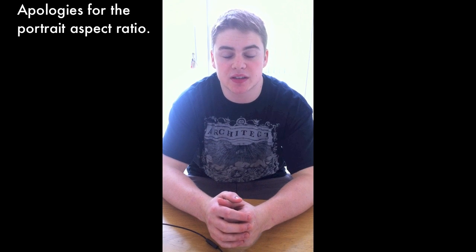Hi guys, Tom Colomare from 905 Tech. Today I'm going to give you a new and updated look at what Apple is doing to address security issues with contacts in iOS.